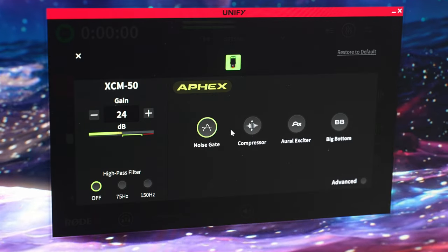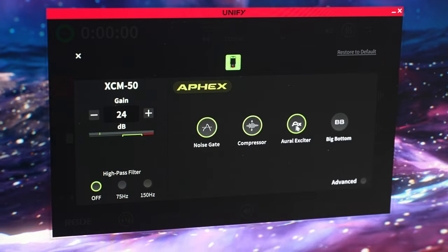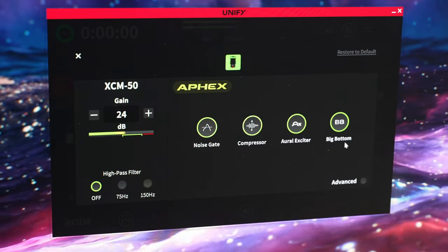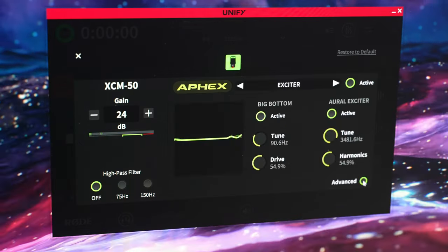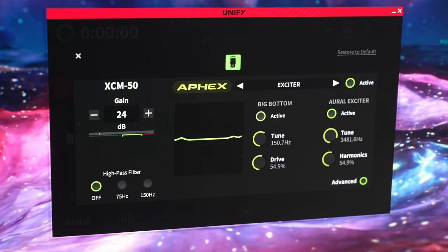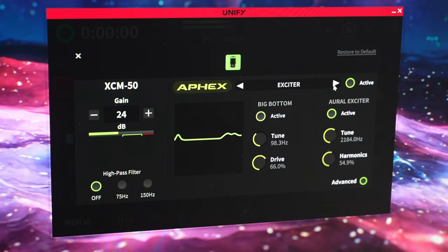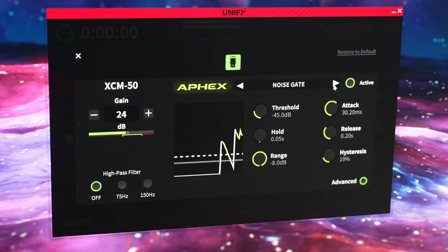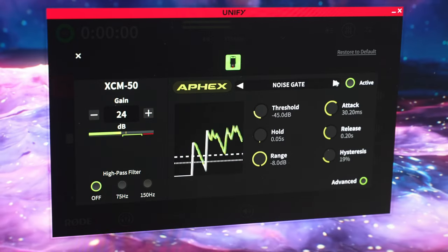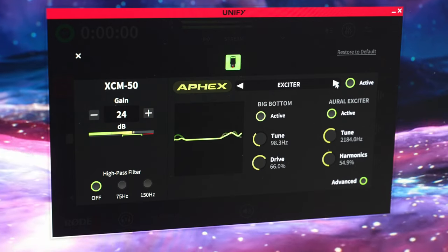The Rode Unify software is really awesome because it's almost like having a Rodecaster Pro 2 in software form. Among other things, you can mix together multiple mics with other audio sources, as well as applying effects like equalization and compression. All of that is really helpful for getting the best sounding audio for live formats like streaming and podcasting, and all of that processing is done on a chip within the mic itself, so it doesn't put any more strain on your computer.